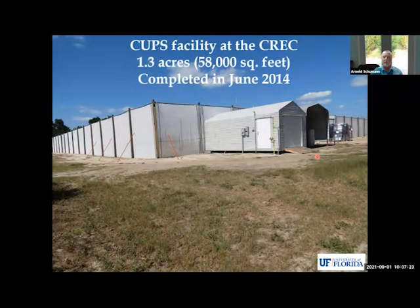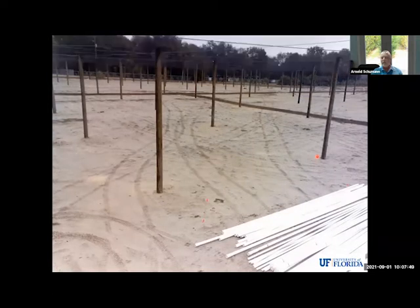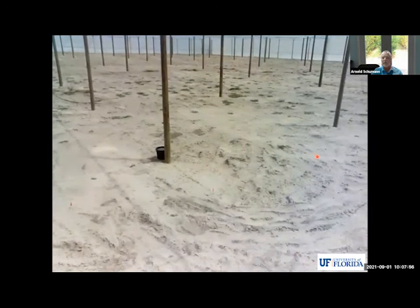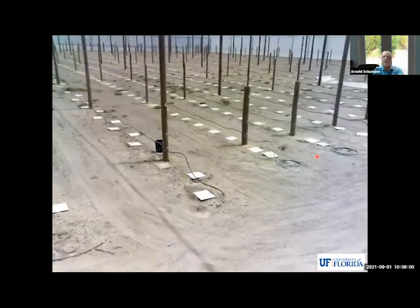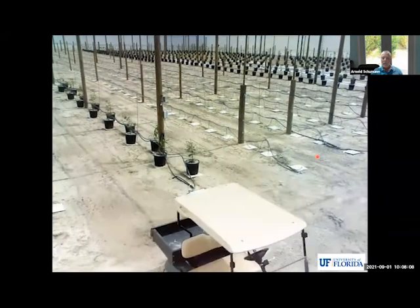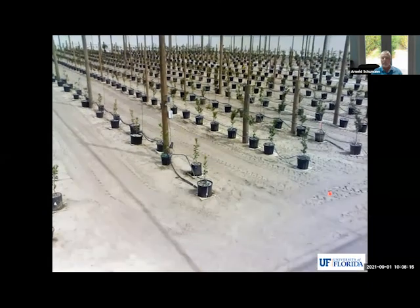So this is our facility at CREC, completed in June of 2014. It's just 1.3 acres, quite small, but it's served as a good prototype over, as I said, now seven years. One acre of it is plantable, so the remaining 0.3 acres is required for vehicle traffic and so on. Here's a January 2014 to October 2015 time-lapse photography to show you the construction and planting and the first year of growth.